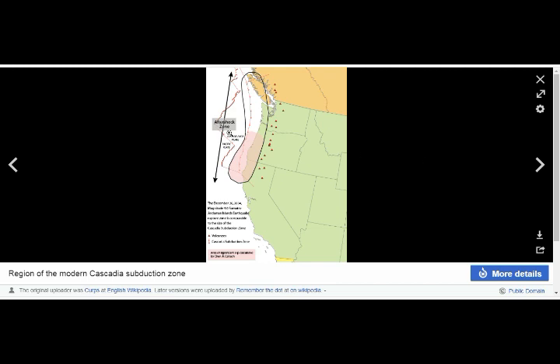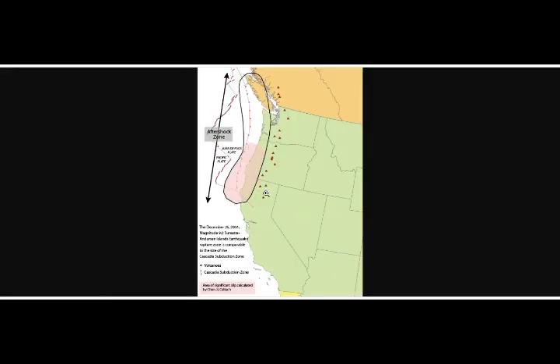The Juan de Fuca plate, the Pacific plate, and the North American plate — and all our high-threat volcanoes, of course. The December 2004 magnitude 9 Sumatra Island earthquake rupture zone is comparable to the size of the Cascadia subduction zone. That's the kind of earthquake that these areas can produce.